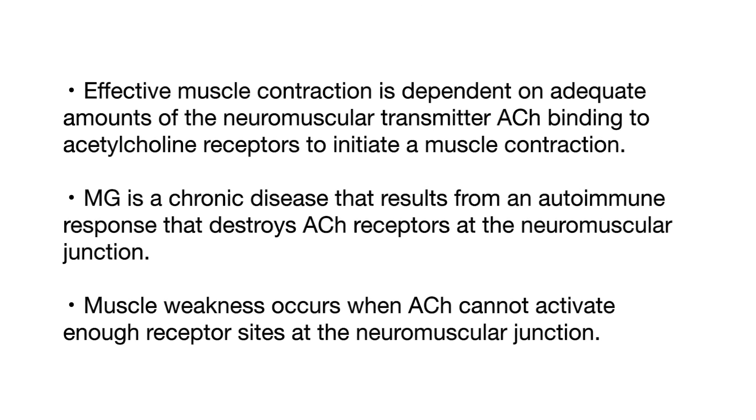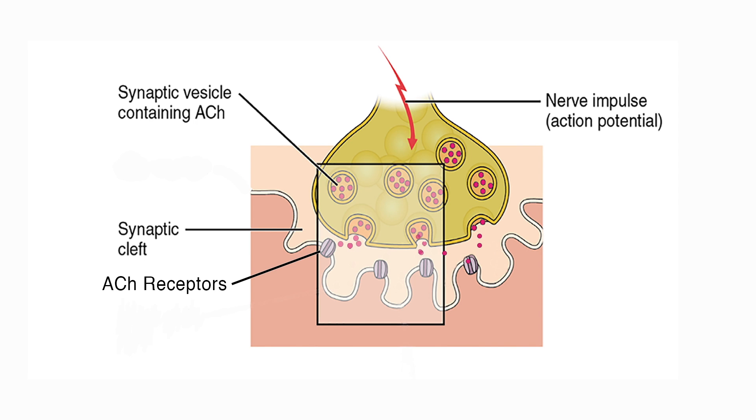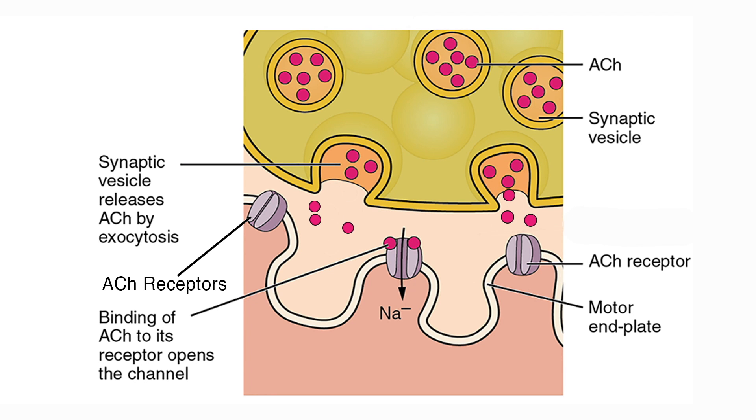Effective muscle contraction is dependent on adequate amounts of the neuromuscular transmitter acetylcholine binding to acetylcholine receptors to initiate a muscle contraction. Myasthenia gravis, or MG, is a chronic disease that results from an autoimmune response that destroys acetylcholine receptors at the neuromuscular junction.